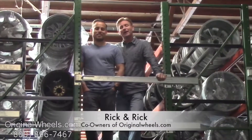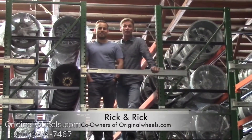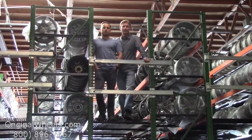It's Rick and Rick from originalwheels.com, and we are proud to have been serving the public and automotive industry with wheels and hubcaps since 1979. And as always, our goal is to provide the best quality wheels and service at the best price possible.